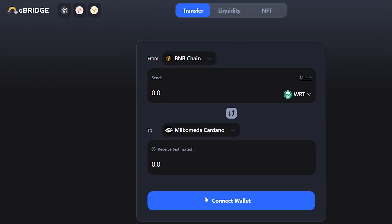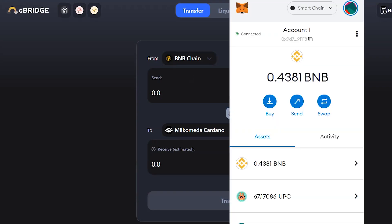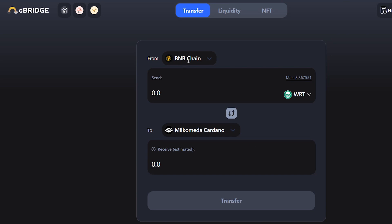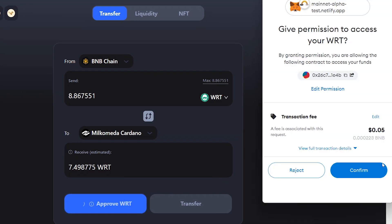Now open the Celer bridge — the link is in the video description. Connect your MetaMask and be sure it's on Binance Smart Chain Network. Select from BNB chain to Milk-O-Meta Cardano. Enter the amount of tokens to transfer and approve it. Your MetaMask will open to permit access to your tokens.